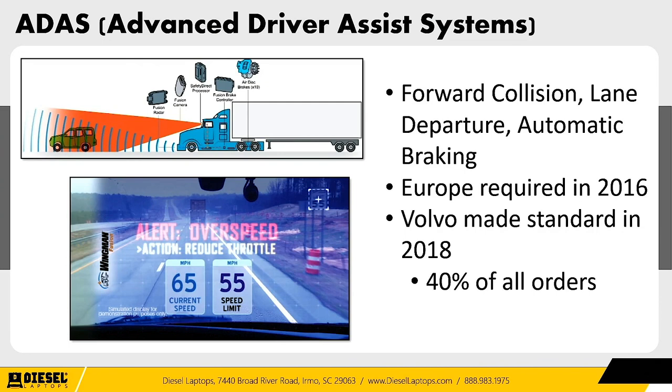Let's talk about ADAS — Advanced Driver Assist Systems. Examples include forward collision warnings, lane departure warnings, and automatic braking. These safety systems are proactive — they can do audible alarms and even automatically brake for you. In Europe, they're ahead of us on safety — in 2016, they required ADAS for all commercial trucks. Companies that play on both sides of the Atlantic, like Volvo and Freightliner (owned by Daimler Chrysler), are already incorporating a lot of this into their trucks and pushing that technology toward the North American market.